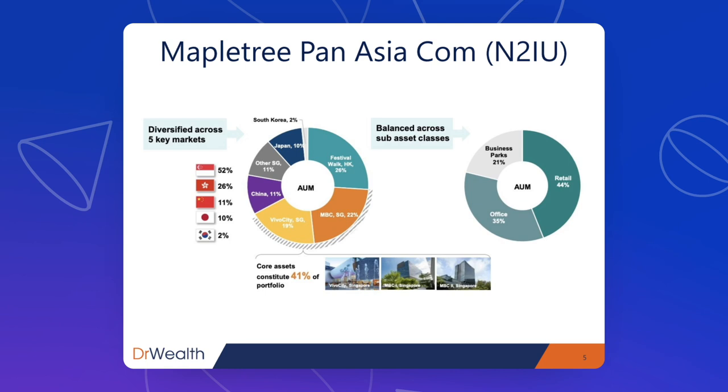The properties, which used to be Singapore-centric — Vivo City, Maple Tree Business City 1 and 2 — were the core assets of Maple Tree Commercial Trust. Now it has added more overseas assets such as Festival Walk in Hong Kong and a couple of properties in mainland China, Japan, and South Korea. Key assets are still in Singapore. In terms of property type, retail is 44%, office is 35%, and business park is 21%. So it's a mixture of retail and office and is quite geographically diversified across Asia.